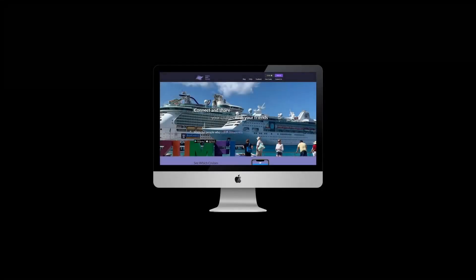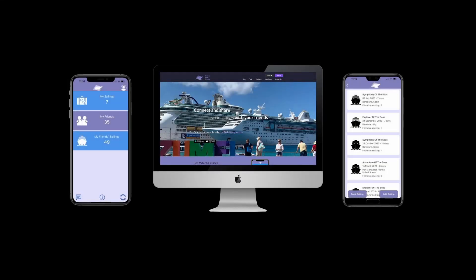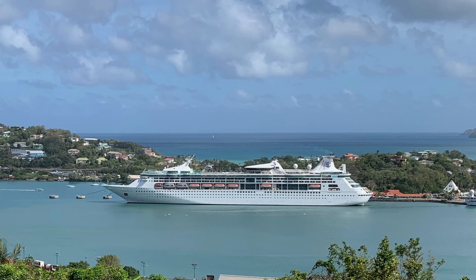If you haven't already done so, why not check out the Cruises with Friends website and smartphone apps. Cruises with Friends is a service that we developed to allow us to connect with friends and share which sailings we are on. We hope you enjoyed this video and found it useful. If you did, please click the like button and subscribe to our channel.